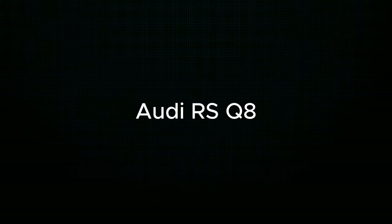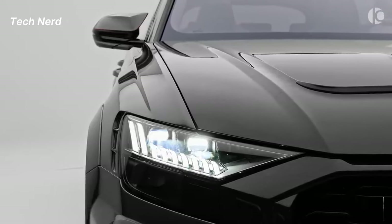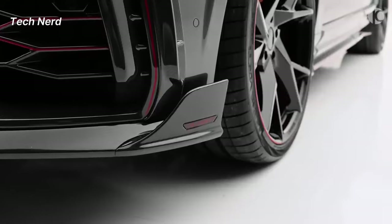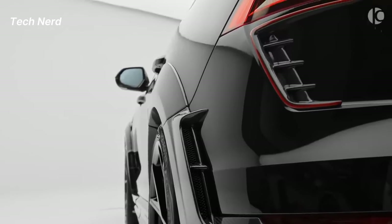Audi RS Q8. The Audi RS Q8 is a high-performance SUV coupe introduced in 2019 and is the most powerful SUV coupe ever produced by Audi. The RS Q8 is based on the Audi Q8, which is a midsize luxury crossover SUV coupe launched in 2018.